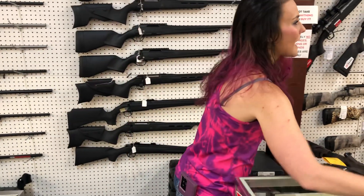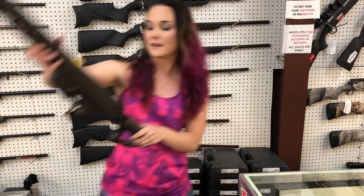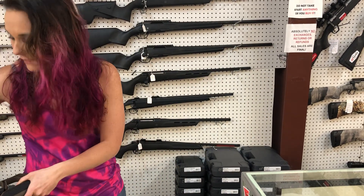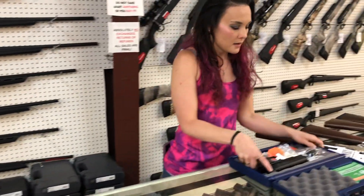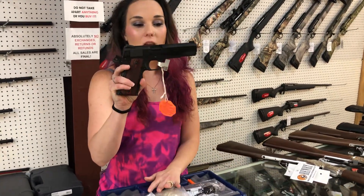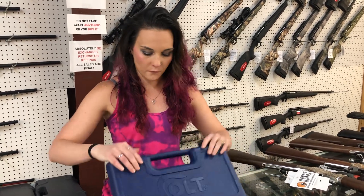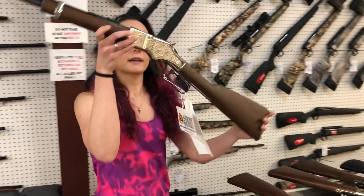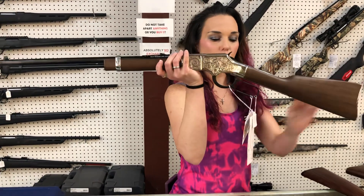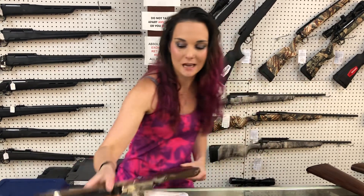We also got the DD5 V4, 18-inch in the Mil-Spec Brown, 308 — she is $2,320. Limited Edition Colt Government Series 70 M45 — she is $1,250. We got some lever guns. Henry Silver Eagle in 22 Long, 22 Short, and 22 Long Rifle — she is $710.